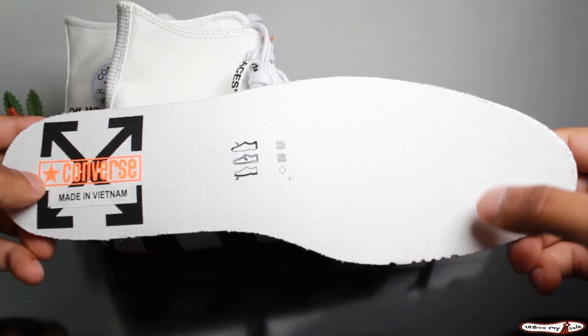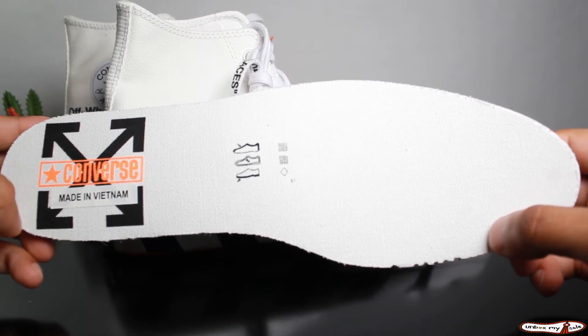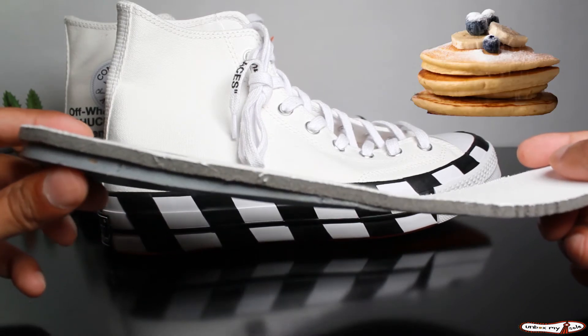Looking at the insole, it is white and we do have that black and orange colored Converse Off-White branding. You can see that this insole is pretty thick — thicker than the pancakes I ate for breakfast this morning.